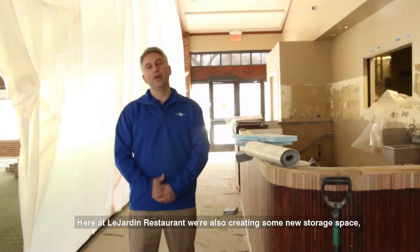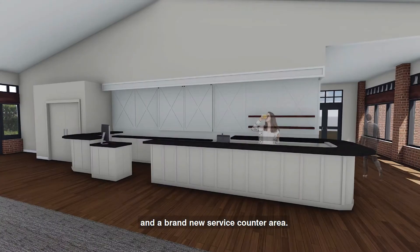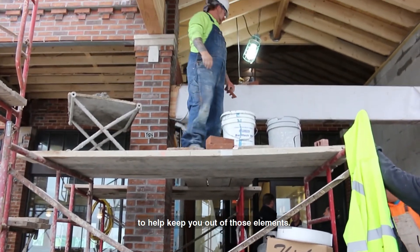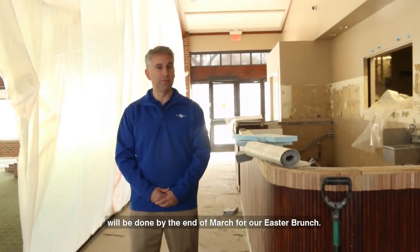Here at Le Jardin restaurant, we're also creating some new storage space, a coat closet, new flooring to include new carpeting, and a brand new service counter area. We're also going to be building a brand new vestibule as you enter the restaurant to help keep you out of those elements. All this work that you see here will be done by the end of March for Easter Brunch.